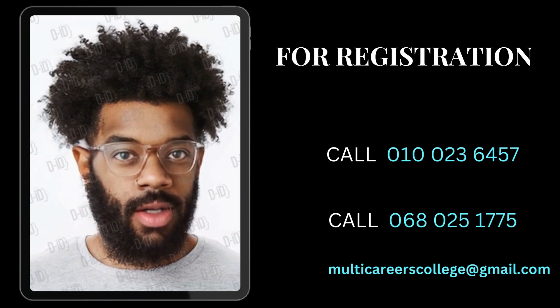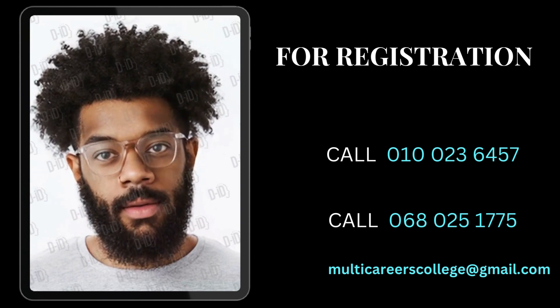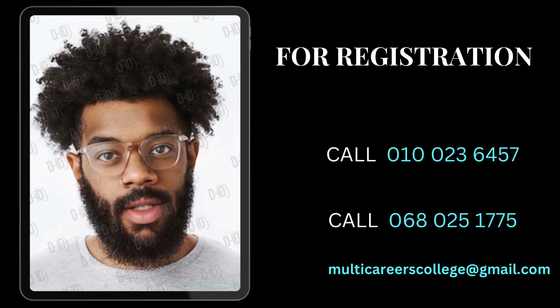Thanks for watching, and we look forward to welcoming you to our multi-careers college family. Until next time, stay inspired.